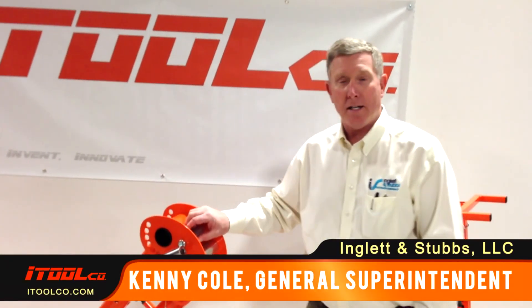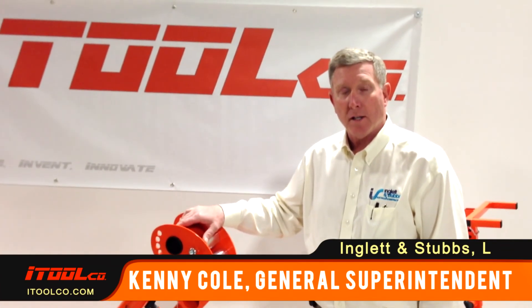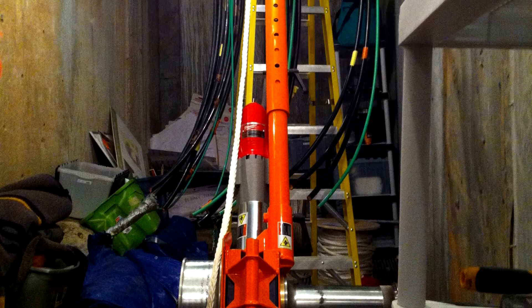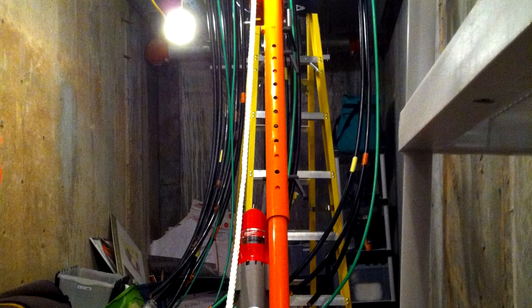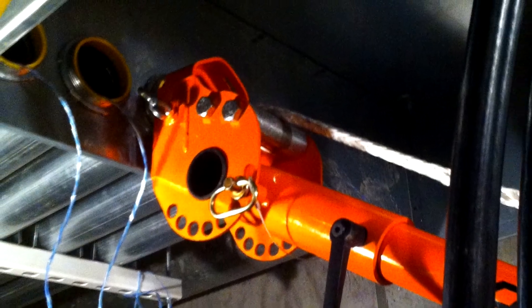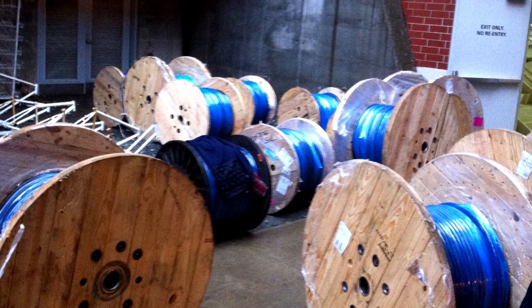Kenny Cole with England Stubs in Atlanta. We used the new tugger here on a project at Georgia Tech. We had five parallel runs about 540 feet long, and we were able to get all of them in one day, pulling it in with the savings versus what we actually did with the labor.